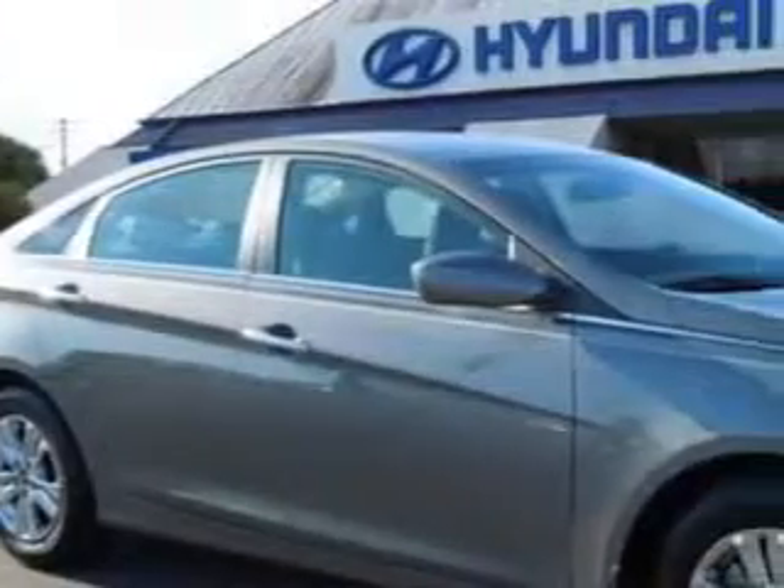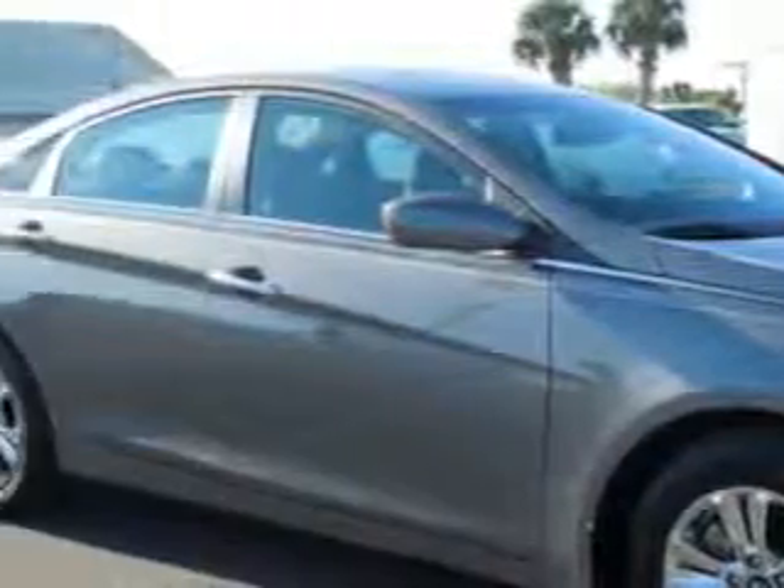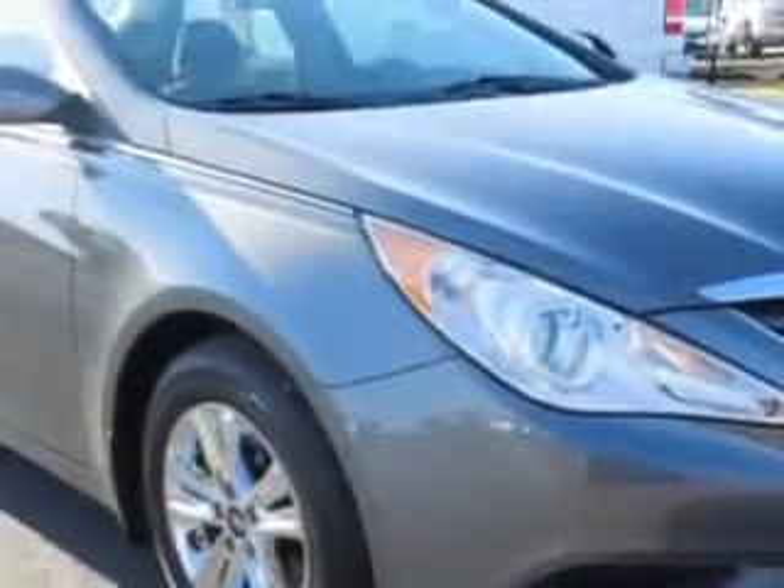Check out this iridescent silver-blue-pearl 2012 Hyundai Sonata, equipped with a four-cylinder engine and an automatic transmission.